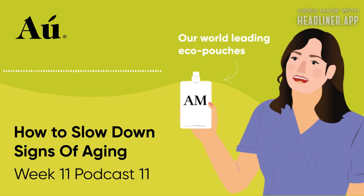Hi everyone. Welcome back to the 12-week skin detox challenge. I'm your host, Tracy Ahern, founder of Au Naturale Skin Food, and I want to thank you for continuing this journey.